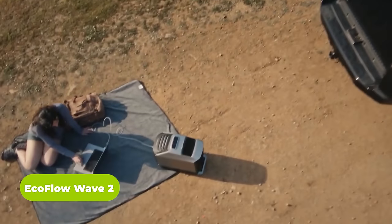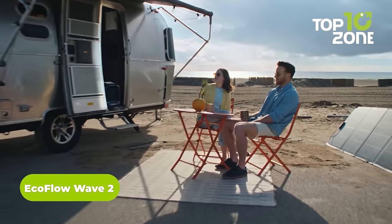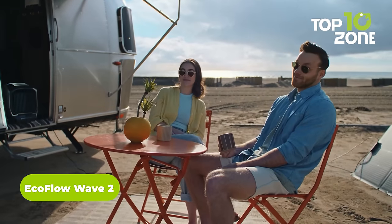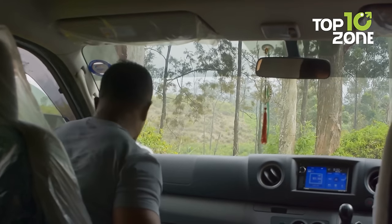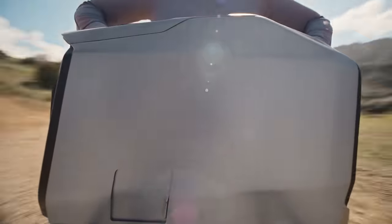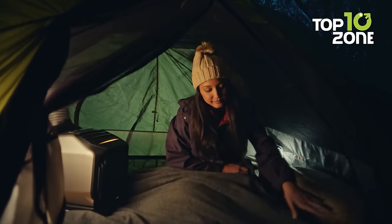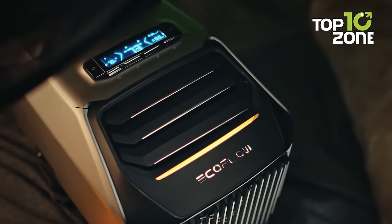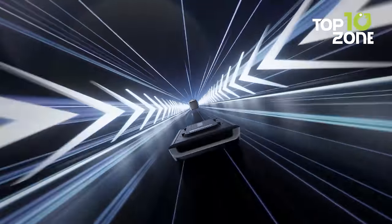EcoFlow Wave 2 is the next generation of portable AC for car campers. When you're out car camping surrounded by breathtaking scenery but the summer heat is relentless and keeping your car running just for the AC isn't an option, this is your solution. With its sleek and futuristic design, it's smaller than its predecessor, ensuring easy transportation and setup. Featuring simple controls, it offers the fastest cooling and heating capabilities, making it perfect for staying cool in the summer and warm in the winter.